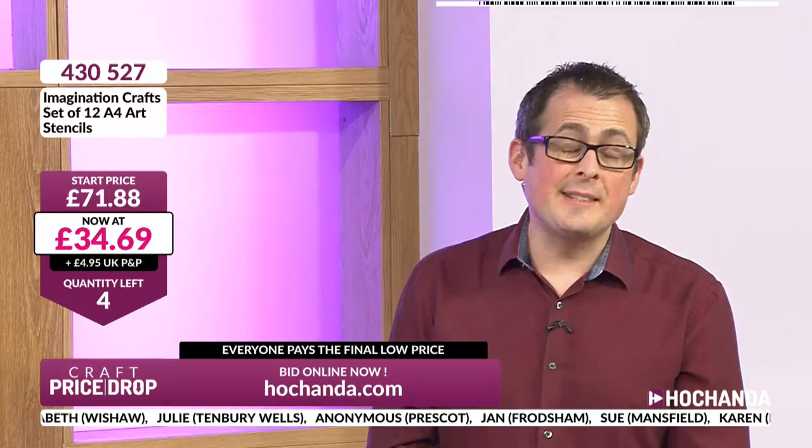You might think if you just waited a couple of minutes another five people would join, but no — we just want to keep dropping that price to make sure you're happy. £34.69, working out at £2.89 a stencil. Seriously! Only two spaces left — it's either now or potentially never. Congratulations if you've got yours — coming in early at £71.88, you don't spend that. £34.47. Well done — price lock!